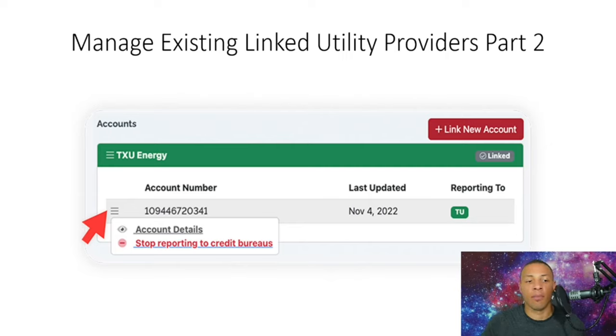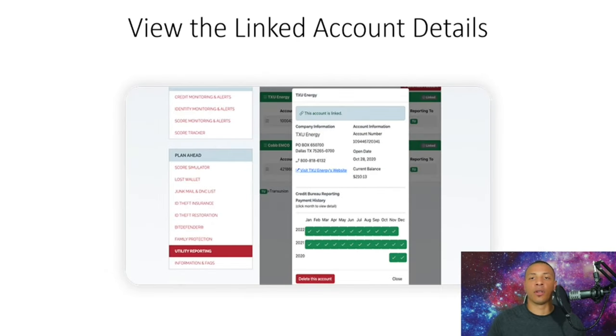If you have any questions you can reach out to the company Identity IQ and they'll assist you. When you click 'View Account Details,' you'll see the company information, account number, current balance, and payment history. For example, if it's reporting for 23 months and a payment appears missing, you can reach out to them to get it rectified so it reports accurately.